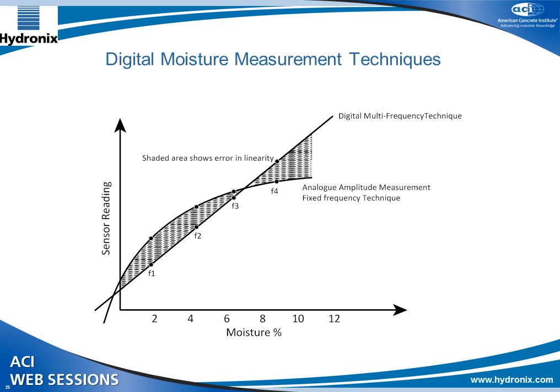Older sensors from before 2000 measured at a fixed frequency — what we call the analog or classic measurement technique. As moisture changes, the amplitude signal shifts non-linearly: the distance from A2 to A3 is much less than from A1. This means the moisture measurement for older sensors was a curve, making it very difficult to calibrate since each sensor would have a slightly different curve. Our new sensors use a digital multi-frequency technique that produces a linear output, making calibration very simple — you just need to find two or more points on the line to define it.